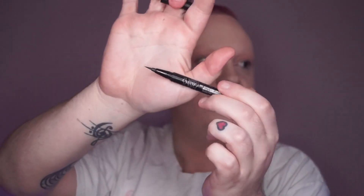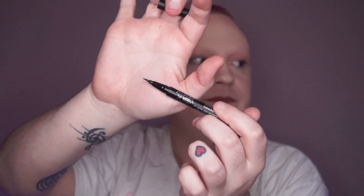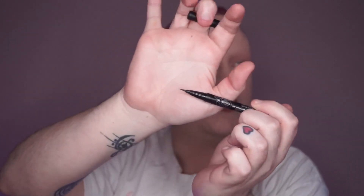Also speaking of eyeliner, the Stila Stay All Day Waterproof Liquid Eyeliner, specifically for its micro tip, for $35. My current favourite is the Tattoo Liner from KVD Vegan Beauty. The Stila one seems to have an even smaller tip, and it would just be fun to see what it's like to use a smaller eyeliner.